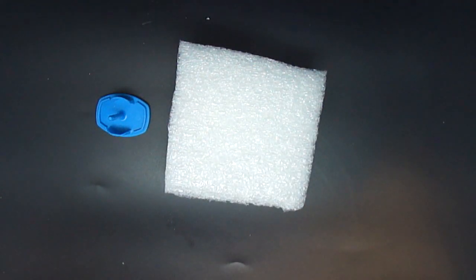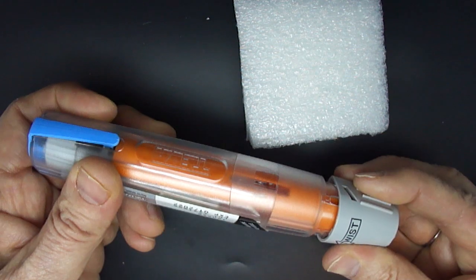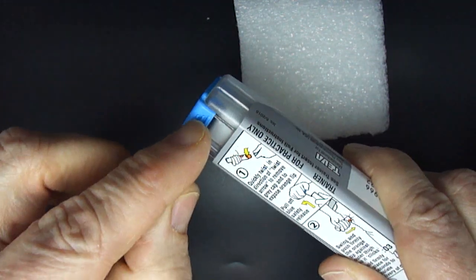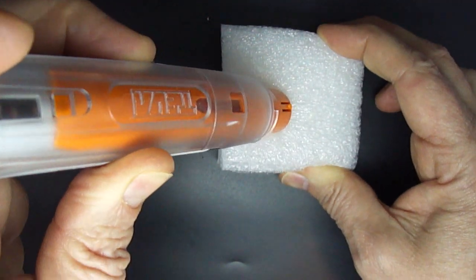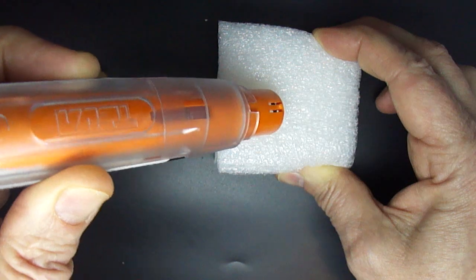With the Teva generic, we don't have a case to take it out of. We have these two caps. We're going to twist the lower cap off first, and then to take the upper cap off, you do it on the shorter end on the back side and flip that cap forward to remove it. And then we're going to hold it for three seconds — one, two, three — and there we go.